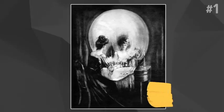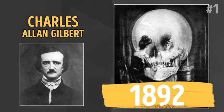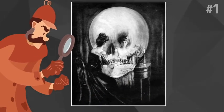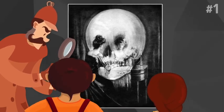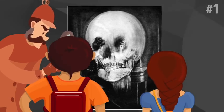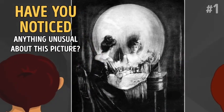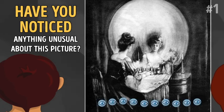This is a famous drawing created in 1892 by Charles Allen Gilbert called 'All is Vanity.' Depending on what you see first, it can come off as a little creepy. Most people who look at it don't even realize that the drawing is much more than it seems. Have you noticed anything unusual about this picture? You have 10 seconds to figure it out!